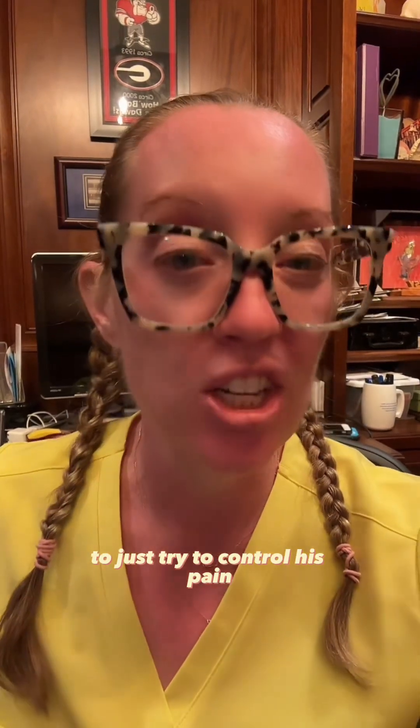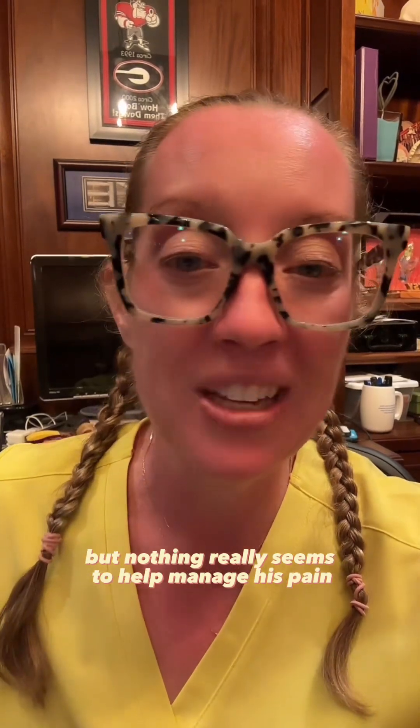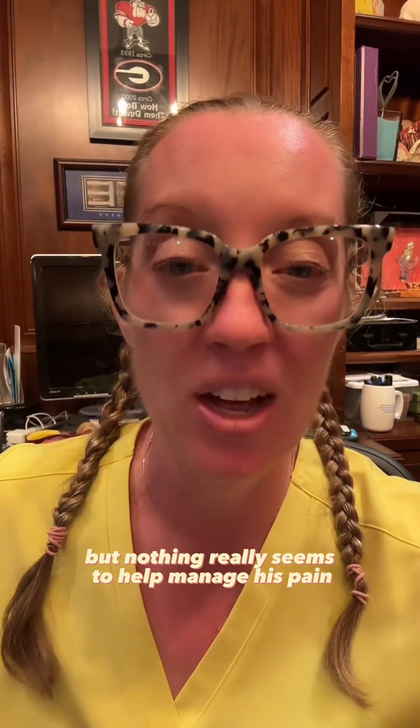He takes methadone 15 milligrams three times a day just to try to control his pain. He's had injections and other conservative treatments as well, but nothing really seems to help manage his pain. So let's talk about what options you have in patients with phantom limb pain, but first let's talk about why you would even get that.